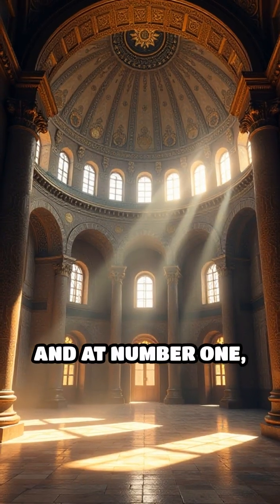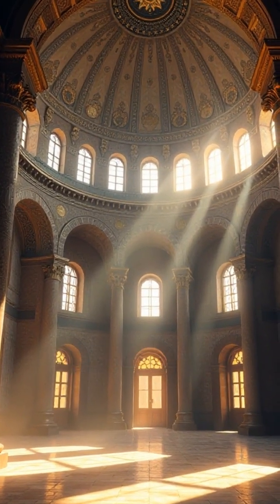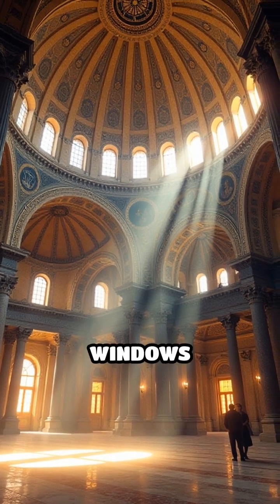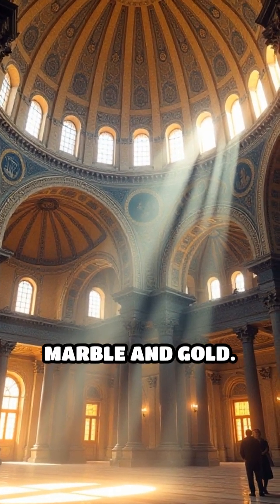And at number one: Hagia Sophia, Constantinople. Its massive dome stuns the world. Sunlight streams through 40 windows, above walls of marble and gold.